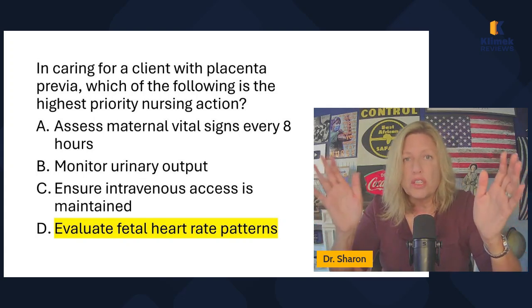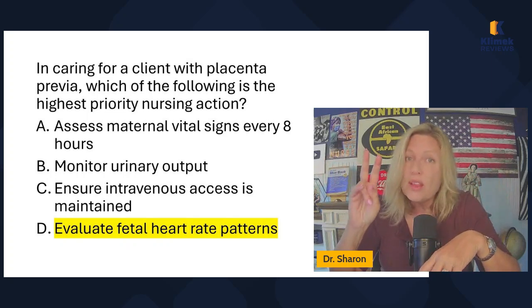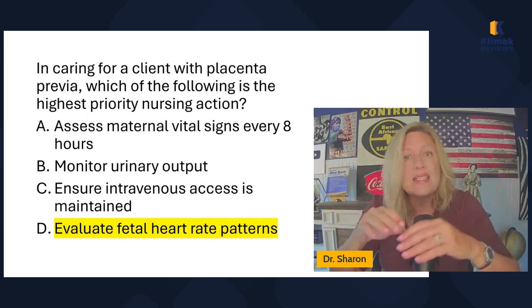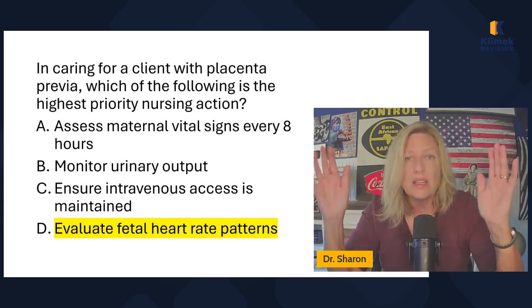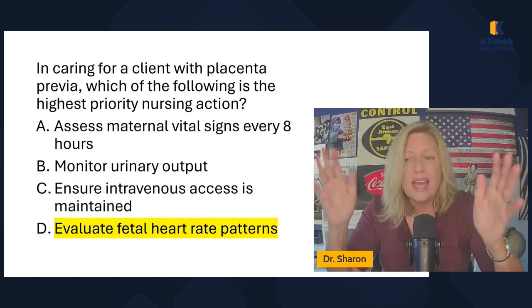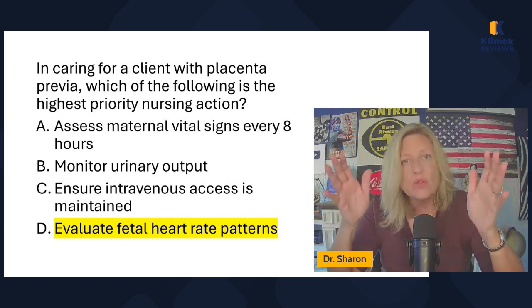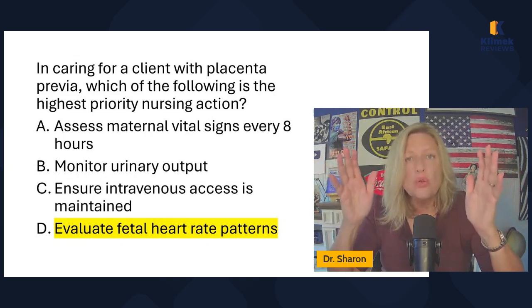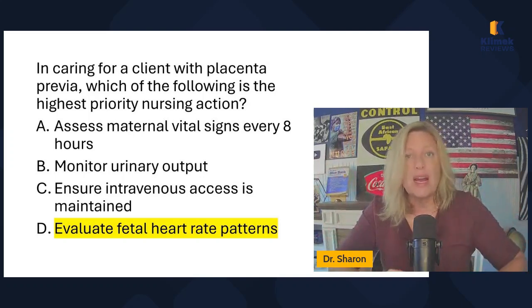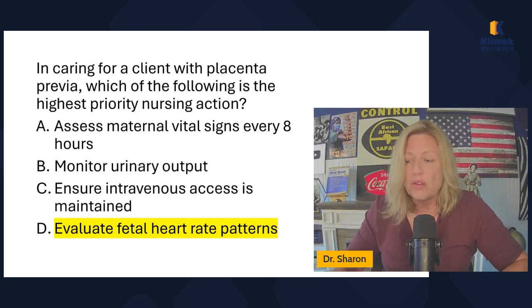When you get these priority or best questions, there are going to be two answers you like — and they're both important. This is a conceptual question, not a clinical question, because in real life we would do both C and D. What they're saying is: which one shows you understand the highest risks here? The highest risk is fetal demise, and we understand we can put an IV in later, but we do not want to disregard fetal heart rate patterns.